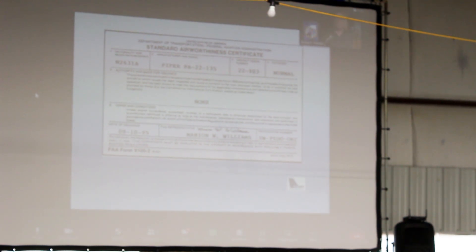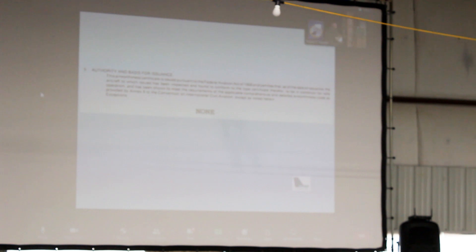That's the first thing that's displayed in the aircraft. That doesn't seem to be what's displayed in the aircraft for people to see. So what's the important part of that? Conform to the type certificate — therefore, the condition for safe operation.